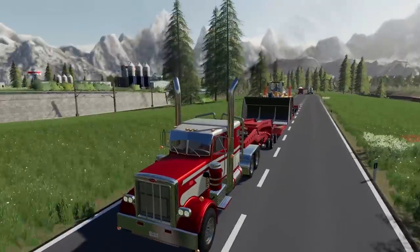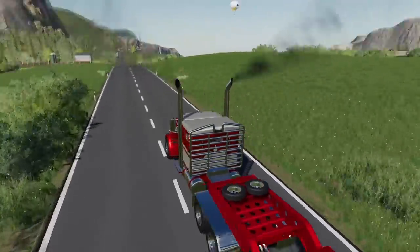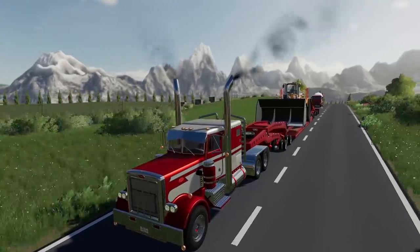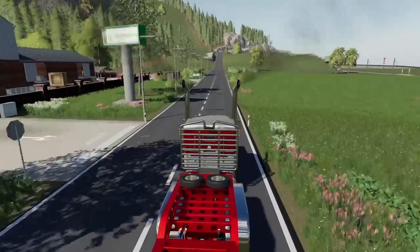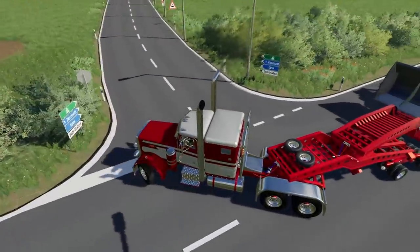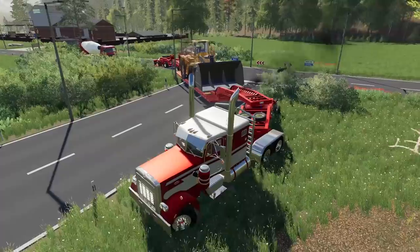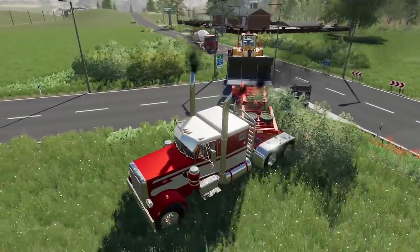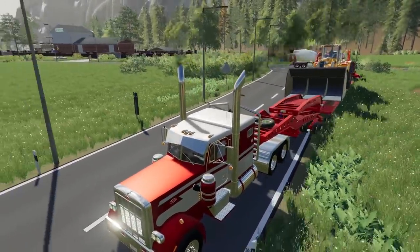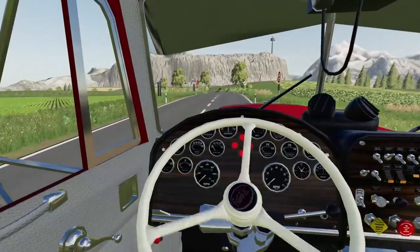That semi truck almost took our mirrors off - that was a close one. But we're in the beautiful 359, she's a beast. We're climbing up these big hills. Let me merge at the bottom here and get off the throttle. The good thing about the Peterbilt is it slows down really quick - the engine brake is lovely. No brakes and she stops on a dime with 70 tons behind me. All right, taking out a stop sign - trailer, do your thing. I think the intersection just needs to be a little bigger.